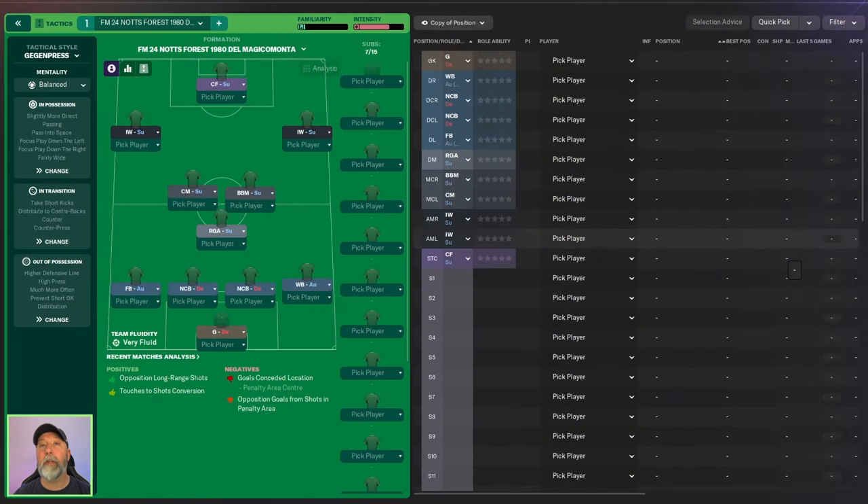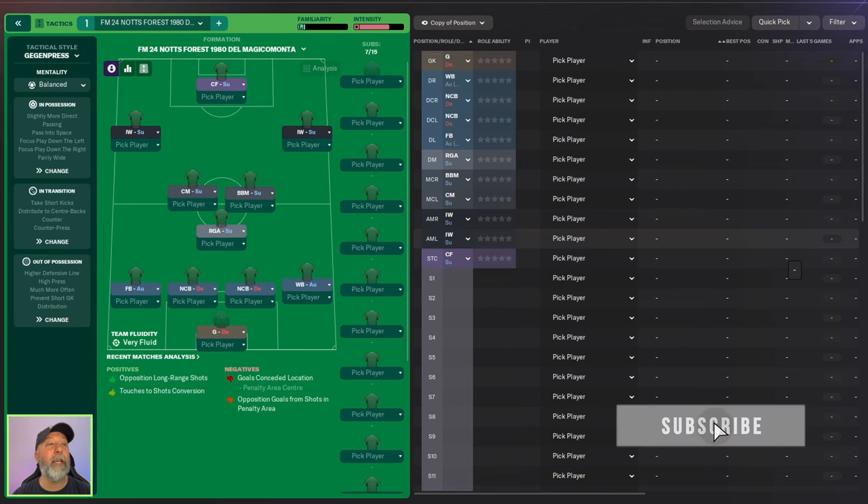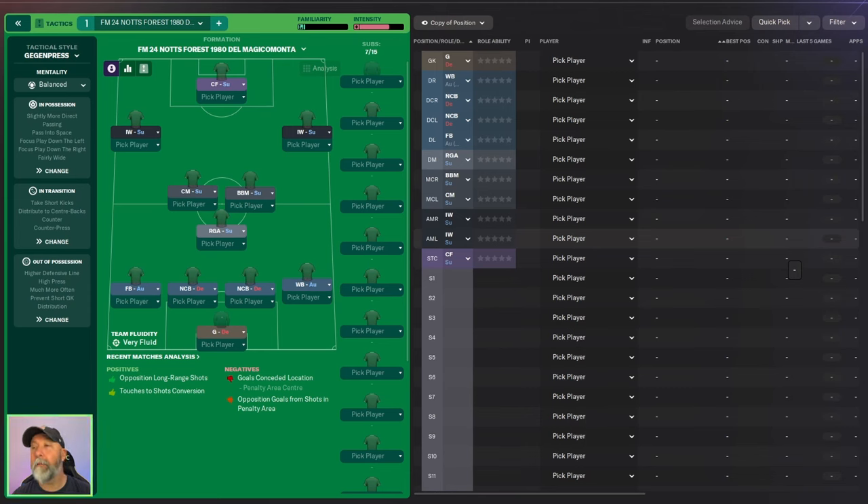Traveling back in time for this one. We are looking today at Brian Clough's Nottingham Forest from the 1980s. This is from someone called Magico Monta, an Italian guy who has a fantastic write-up on his website and a fantastic video on how he set this up and how everything works.